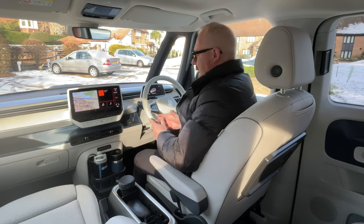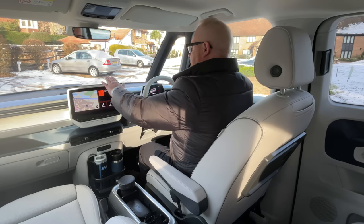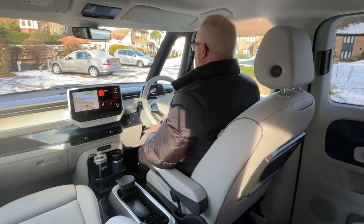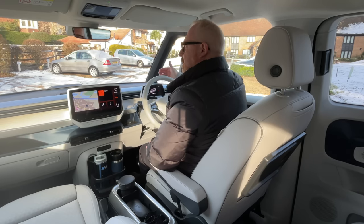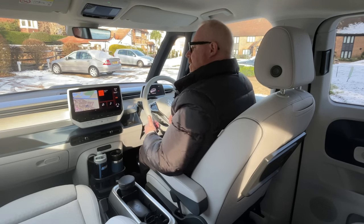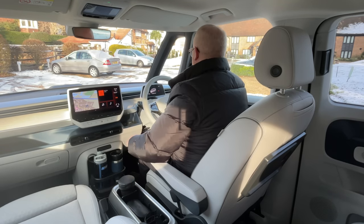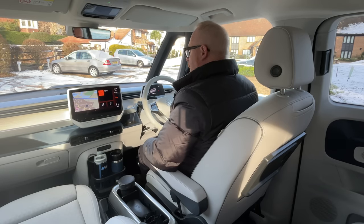The driving position is excellent — a lovely big commanding view with nothing interrupting your forward view. The screen is down there, the driver binnacle is there, and the front quarter lights give great visibility when you're coming up to things. You feel like you're sitting at the front of the car. The use of materials also needs mention — this silver birch veneer isn't real silver birch, but it looks really nice and lifts the ambience of the interior quite a bit.